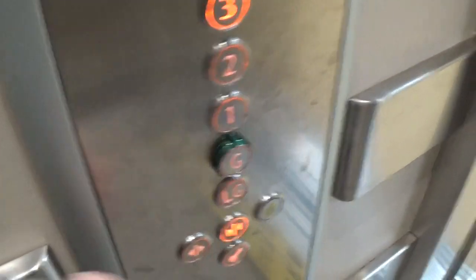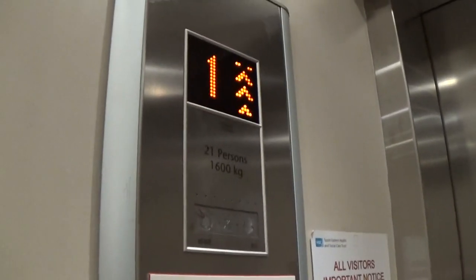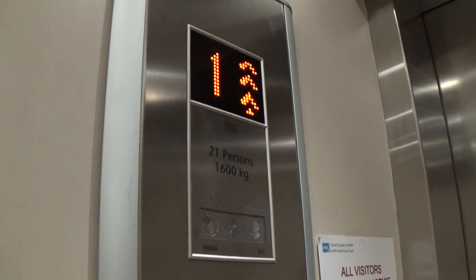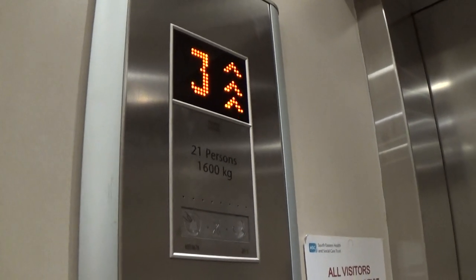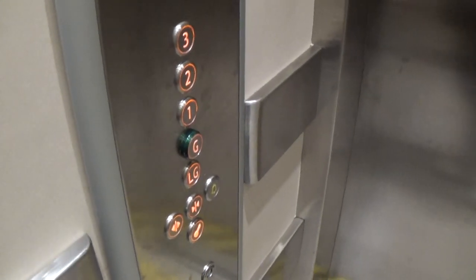Let's go to three. Is the door closed? This is lift number two. The capacity is 600 kilos, 21 persons, built in 2013 — six years ago. It's very fast going up. Here we are at three. That was pretty quick.